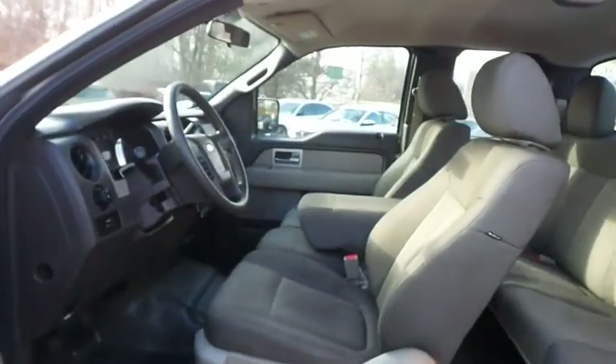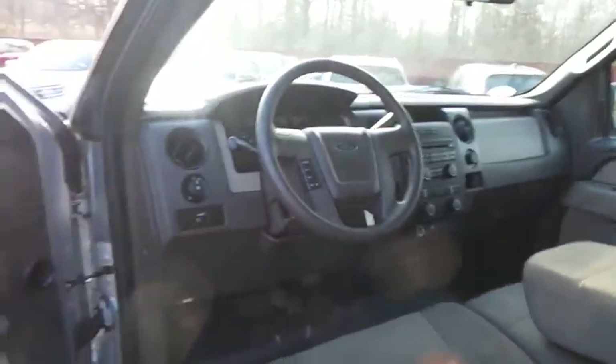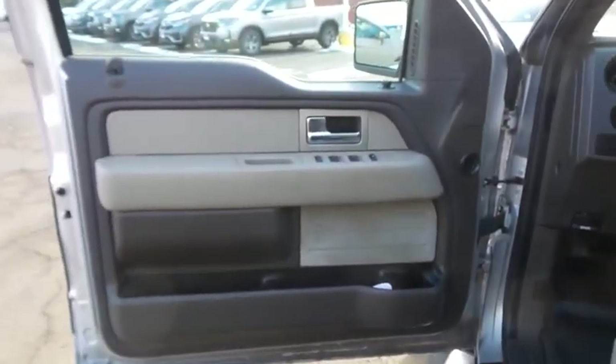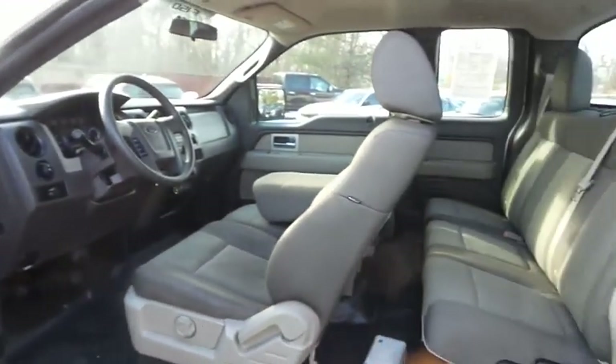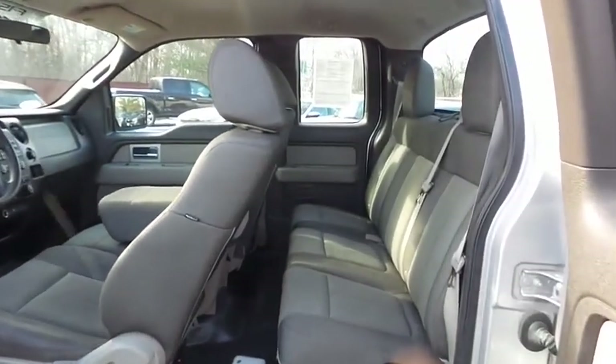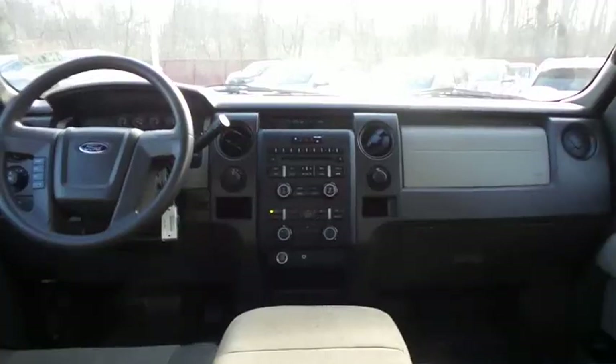The medium stone gray cloth seats are in excellent condition. This F-150 has been fully detailed and is extra clean. This four-wheel drive pickup comfortably seats six with front bench seating and plenty of rear passenger space.